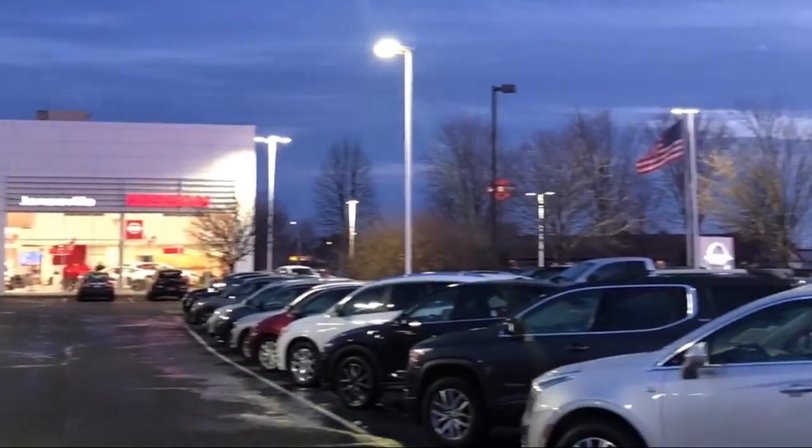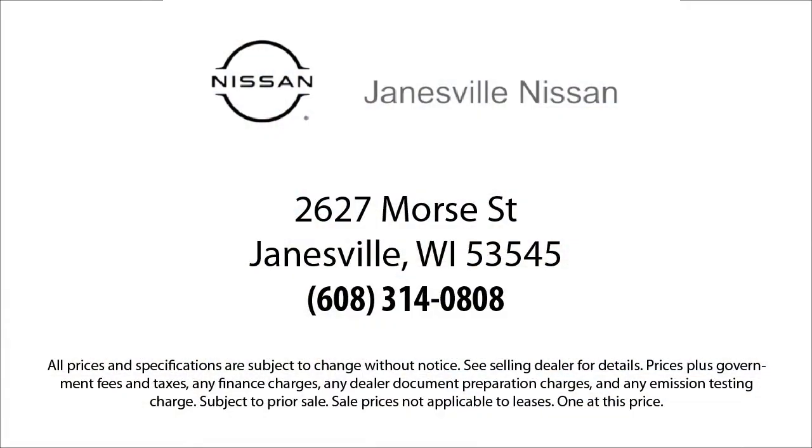We're located at 2627 Moore Street in Janesville. We'll be right back.